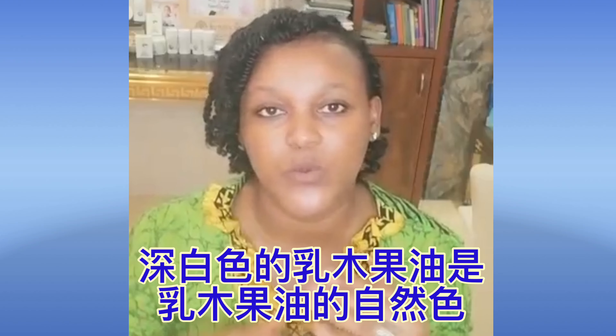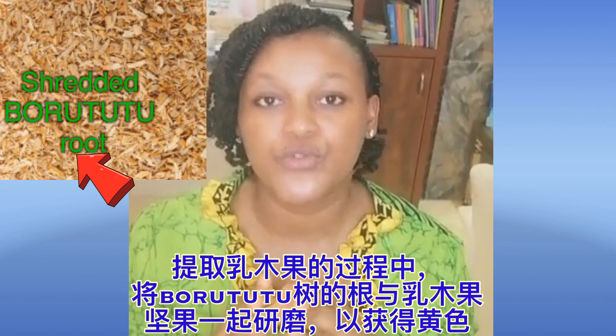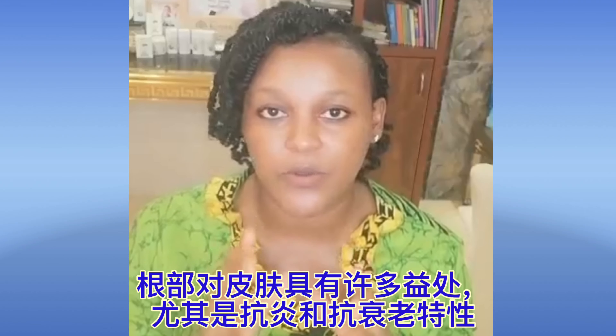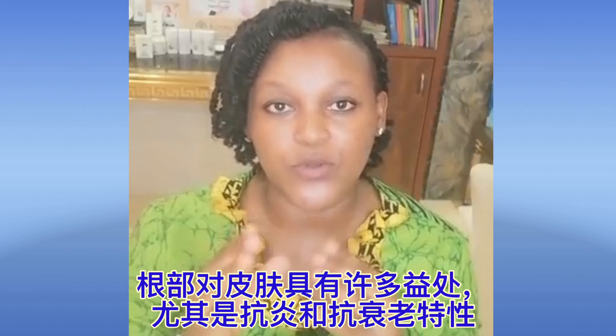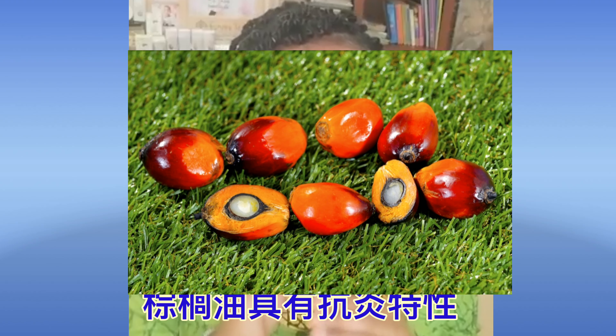The off-white, ivory colored shea butter is usually the rawest form — this is how shea butter looks when it is extracted from the seed. The yellow shea butter usually has things added to it. In some countries they add the borutututu root, which has medicinal benefits and gives the shea butter that yellowish color. In other countries they add palm oil, which comes from the palm tree and has a reddish fruit, giving the shea butter that yellow bright color.